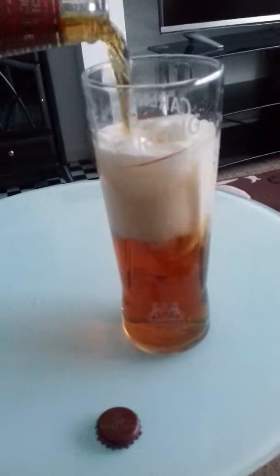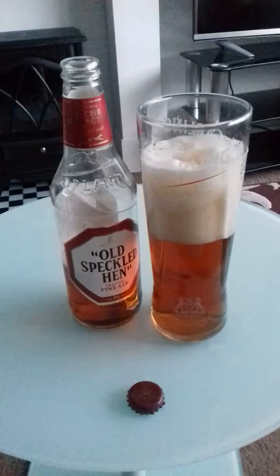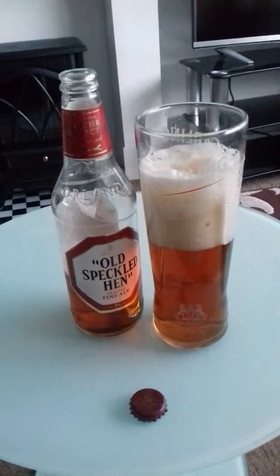As I pour it, there's high carbonation and a large head. The body is medium to dark.